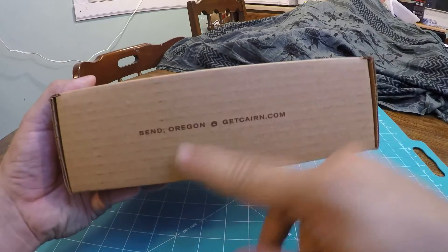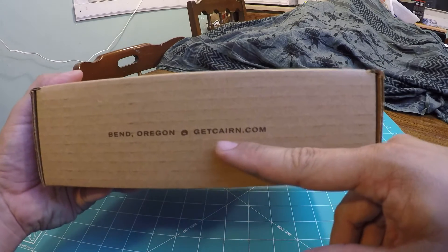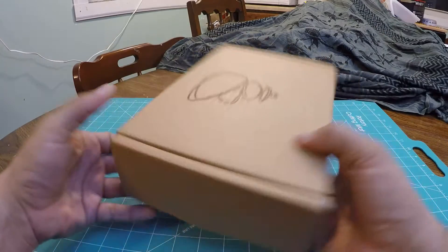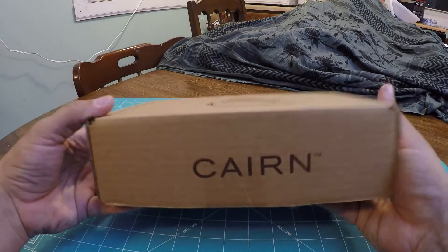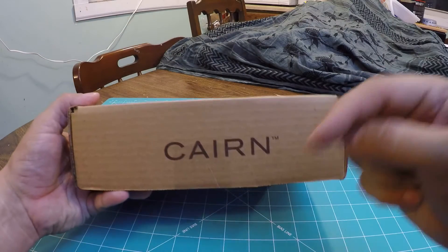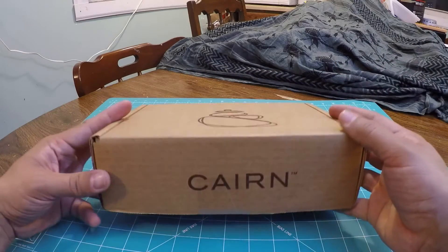The box itself comes from Bend, Oregon and you can find out more information at GetCairn.com. I'll try to put links in the description below about any of the things I bring out or talk about, and always feel free to comment down below with any questions. I'll try to answer them the best I can.